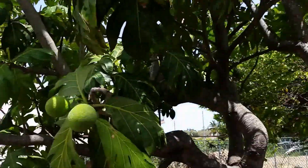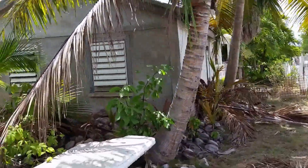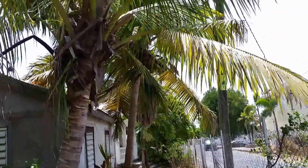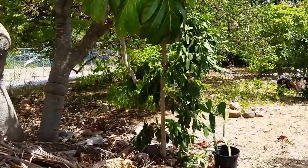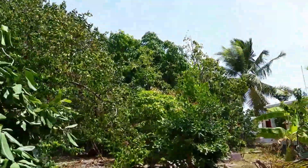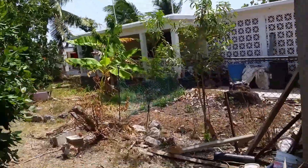Sometimes I come here and I sit down and just meditate on things and take pictures. So this is mom's little garden — she's got a little bit of everything. She keeps herself occupied. I'm just hanging out with mama, and this is me — today's Monday.